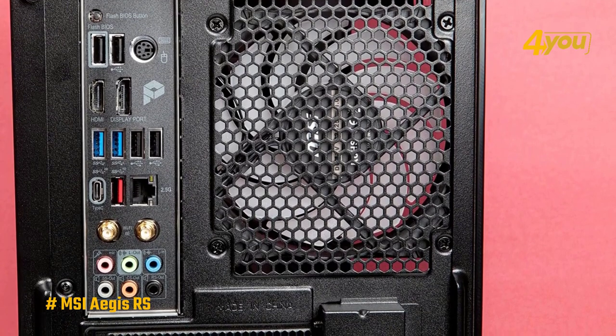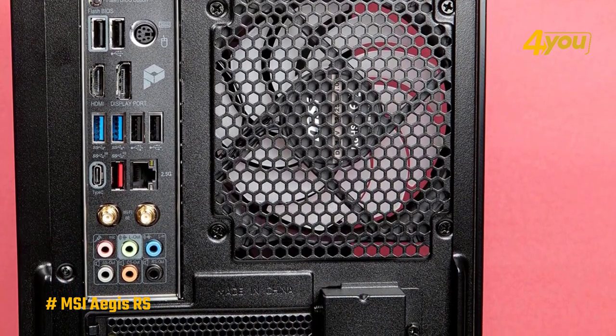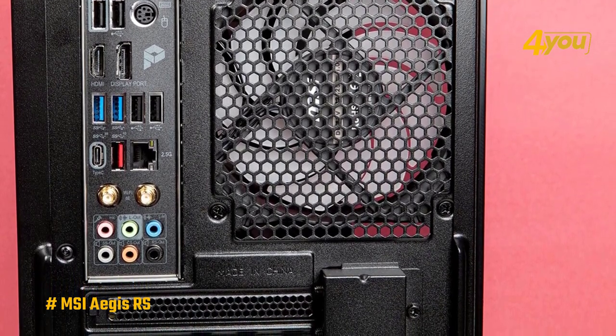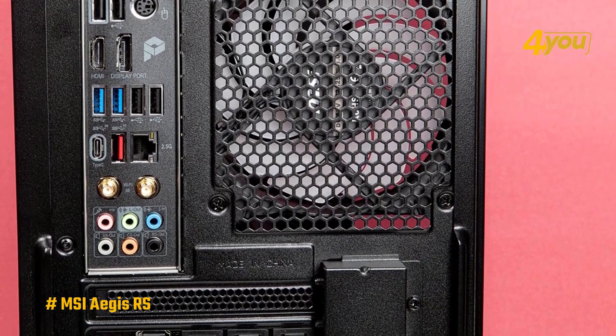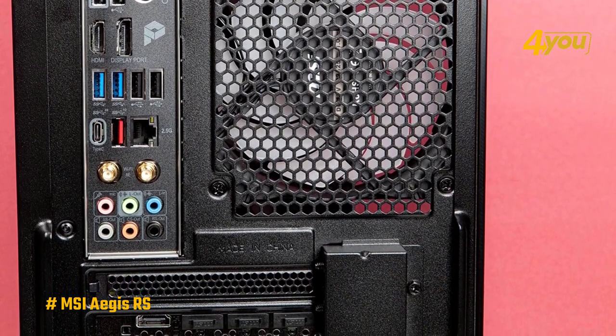On the backside of the case is where you'll find plenty of ports. There are more than enough ports here to connect whatever kind of accessories you need. It's also where you'll need to attach the included antennas that provide Wi-Fi 6 connectivity, and if you'd rather go hardwired, there's a 2.5-gigabit LAN port as well.